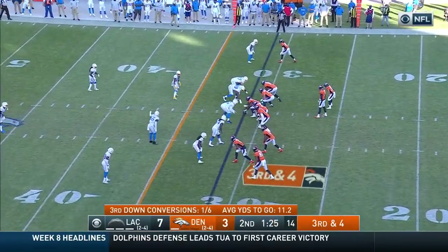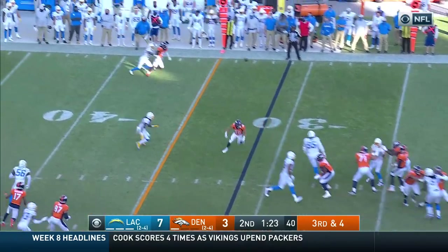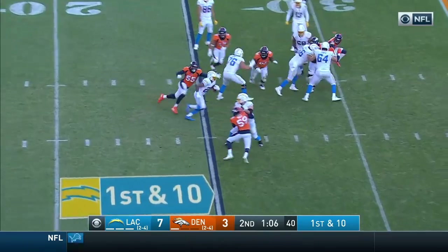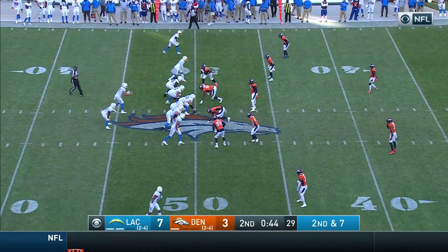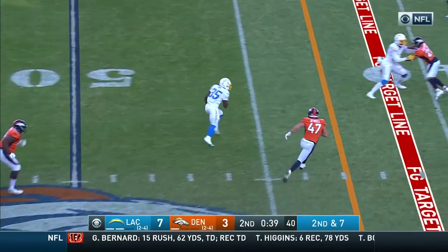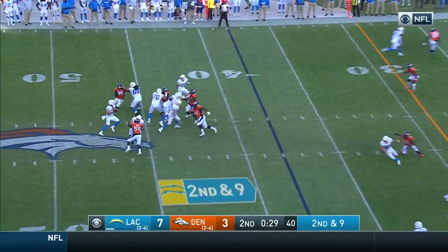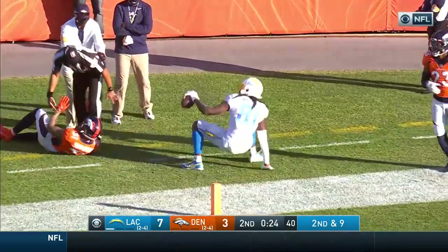To the 35-yard line for a first down, they have one timeout remaining. Locke to the sideline — incomplete. This is Justin Jackson, and Justin Jackson with some running room. Herbert — little flop over the middle, this is Pope, and gets first down yardage down to the 40. Second and 9 — Herbert going to go deep down the far sideline, it is caught and out of bounds.